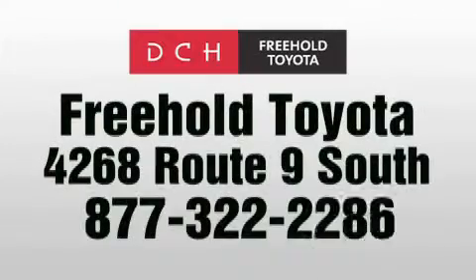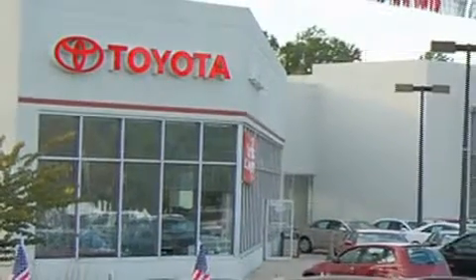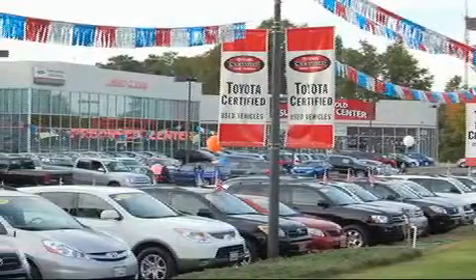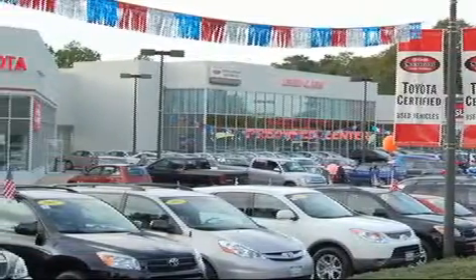DCH Freehold Toyota is located at 4268 Route 9 South in Freehold. We are proud to be one of the premier dealerships in the area for new and certified Toyota cars, trucks, and SUVs. From the moment you walk into our showroom, you will know our commitment to customer service is second to none. DCH Freehold Toyota — driven by a better way.